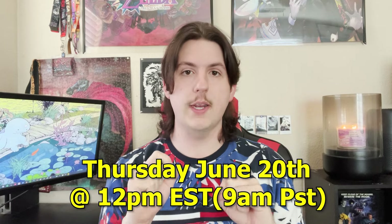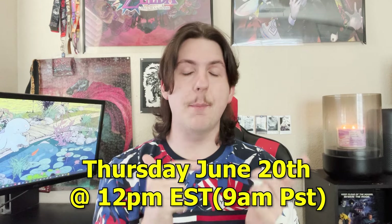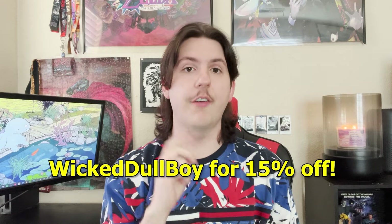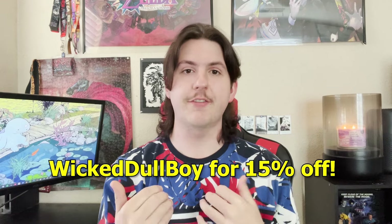The details for the launch of this collection: they are going to release on Thursday June 20th at 12 p.m. Eastern Standard Time, which is 9 a.m. Pacific Standard Time. I am a Kringle Candle ambassador, which means if you use the code 'Wicked Dull Boy' you can save 15% off on your purchase. This is a commission code so I do receive a little kickback if you use it.